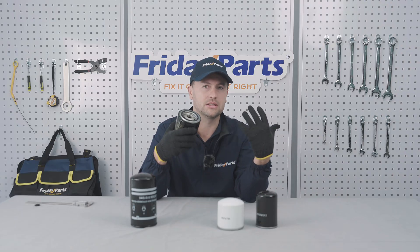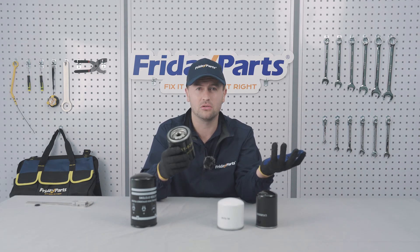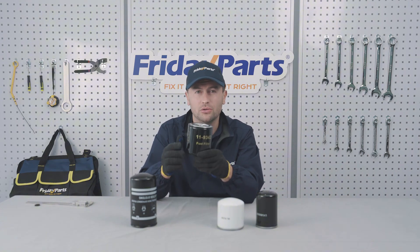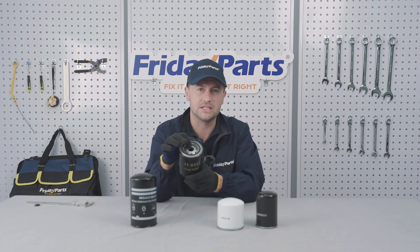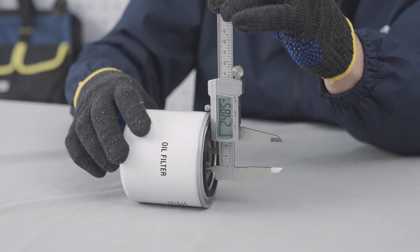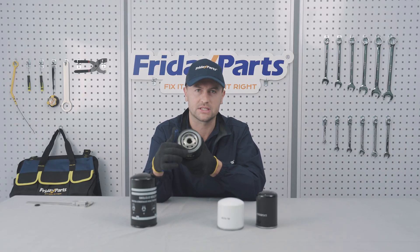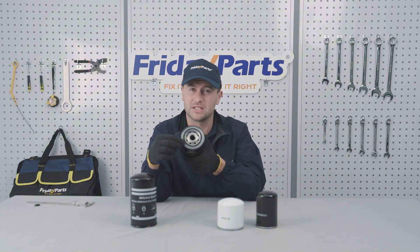Wrong size is going to lead to leaks and a nightmare install. Most filters will have model and specification details which may include the thread size. If you don't have a thread gauge, a caliper will work too — just measure the diameter and make sure that O-ring fits snugly on the filter, otherwise it's not going to seal properly.